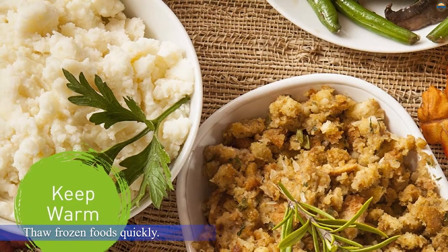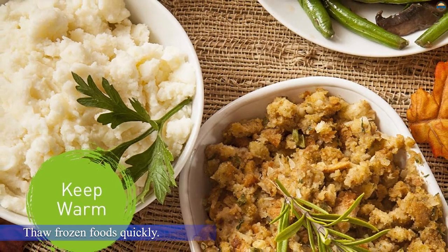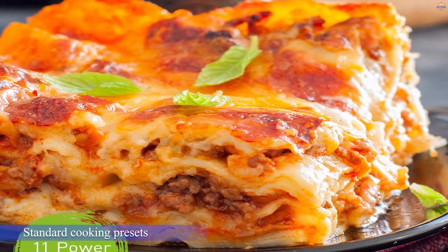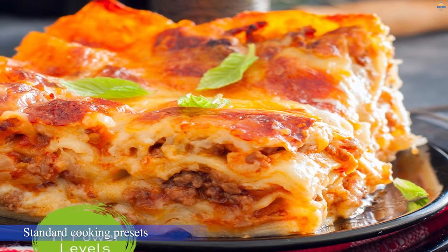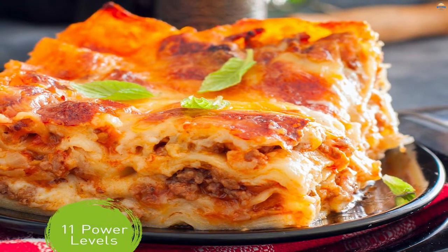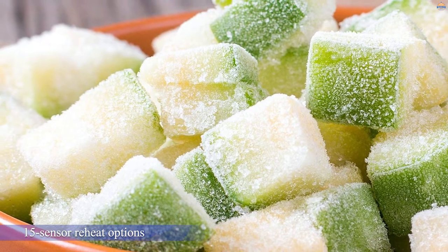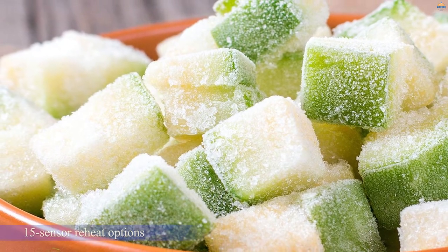This functionality allows for a powerful turbo-defrost setting to thaw frozen foods quickly, along with standard cooking presets. This model is also a great pick for popcorn lovers, providing specific settings for three standard popcorn bag sizes. The 15 sensor-reheat options provide settings for oatmeal, omelettes, quinoa, fresh vegetables, and more.